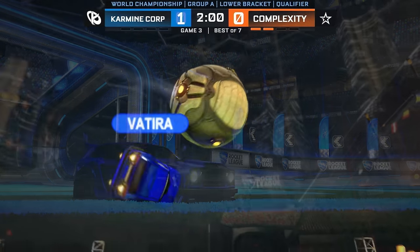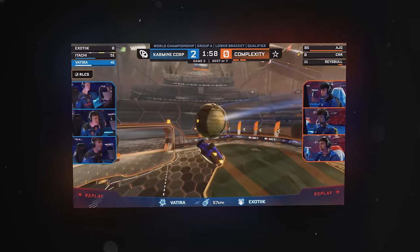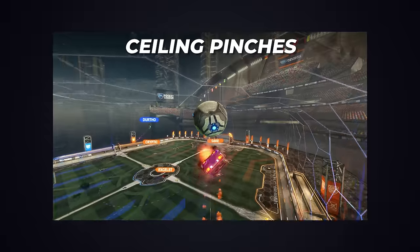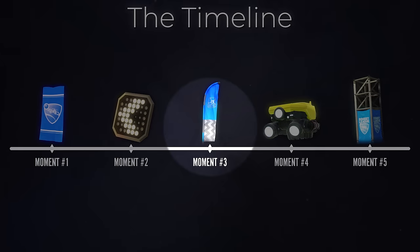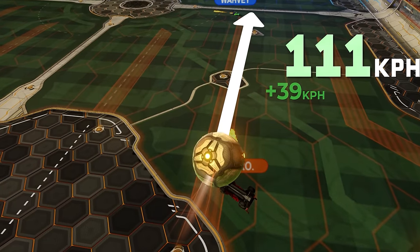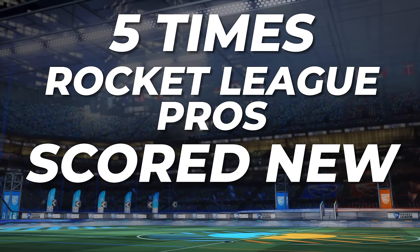Rocket League has a ridiculous amount of incredible mechanics at this point, but it wasn't always like that. So many different maneuvers that are commonplace today at one point had to be discovered and perfected by someone, and the times where they were scored for the first time made for some truly phenomenal moments. In chronological order, here are five extraordinary times this actually happened — a cinematic breakdown of what made them possible, the ridiculous statistics behind them, and exactly why they shocked everyone.